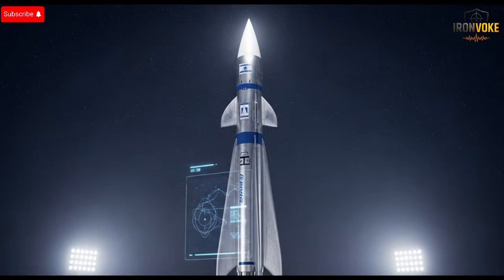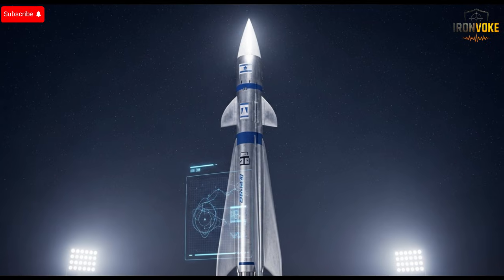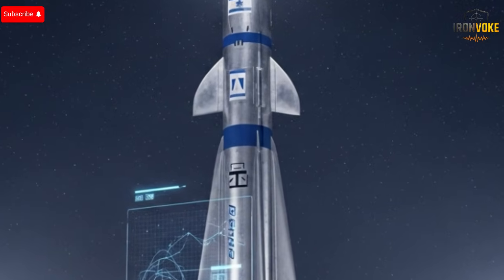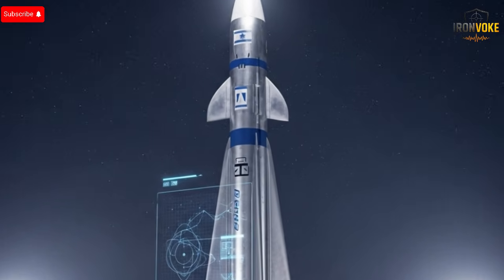Beyond its military applications, the missile represents the broader potential of advanced engineering where precision, speed, and reliability converge. It also underscores the strategic value of investing in research and development.